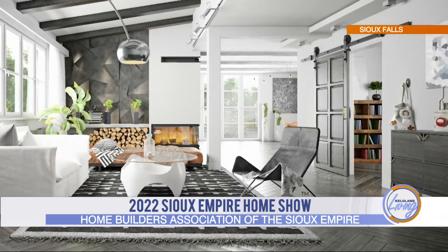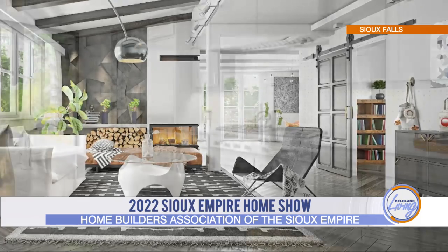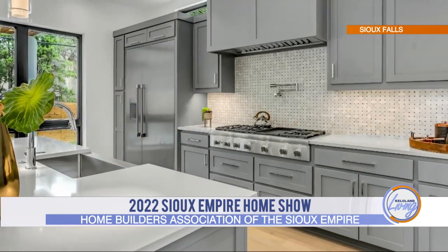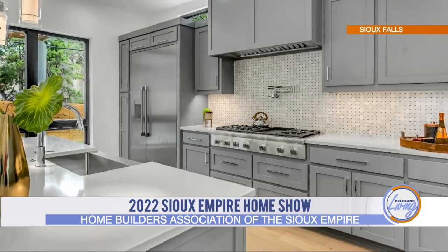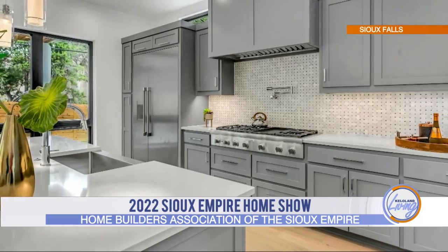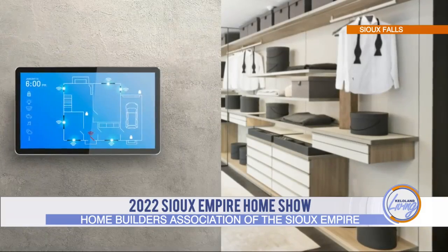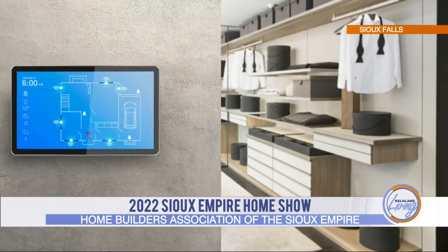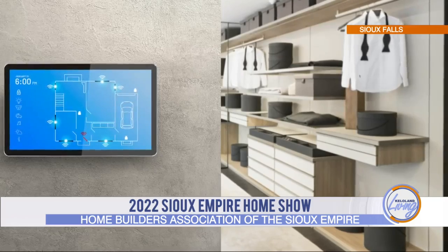We're looking at some images right now. Tom, when it comes to this home show, are we seeing a lot of new things, new trends as well? Definitely. The international building show was a couple weeks ago — we had several of our members down there. Bringing some of those ideas back, you've got the interior designers out at the show too, floor coverings — all that stuff will be the latest and greatest, trends-wise.